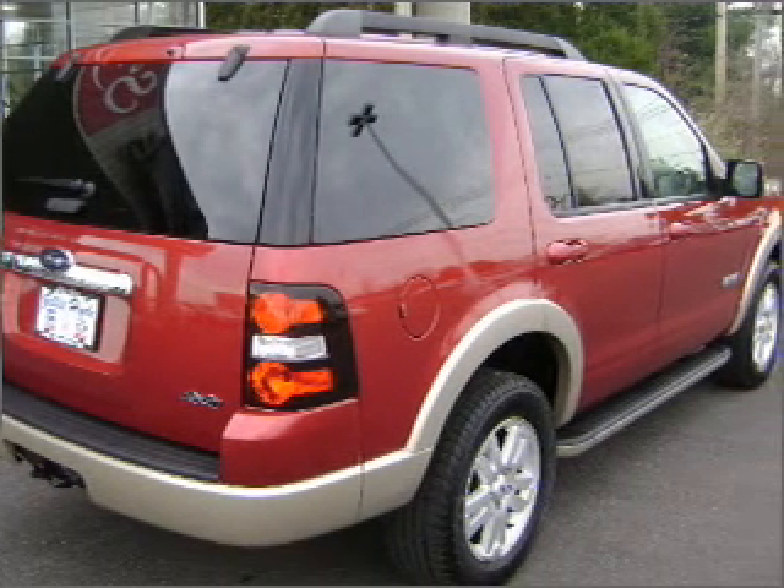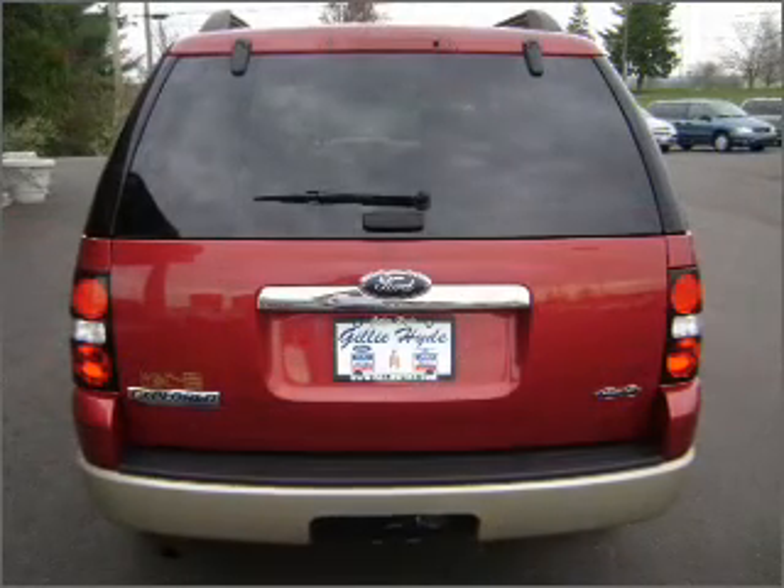We would love to put you in the driver's seat of this Explorer. Please contact us for more information.